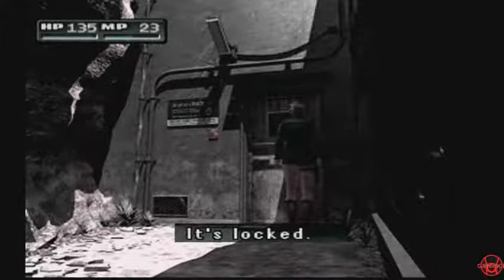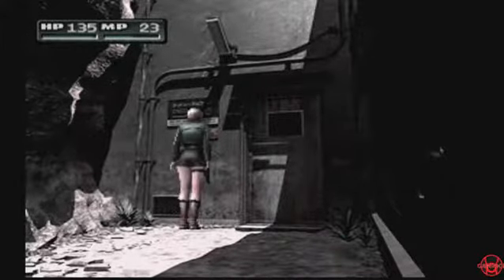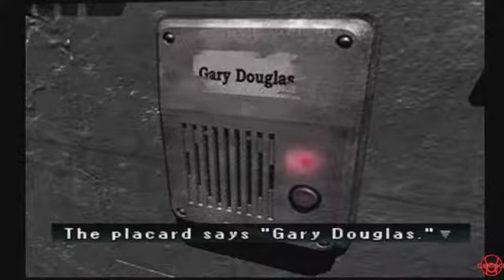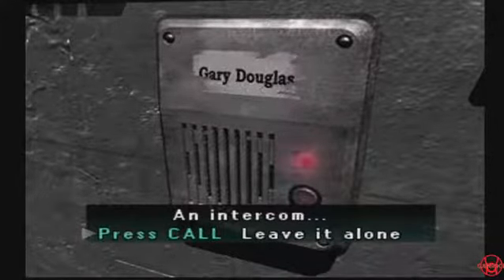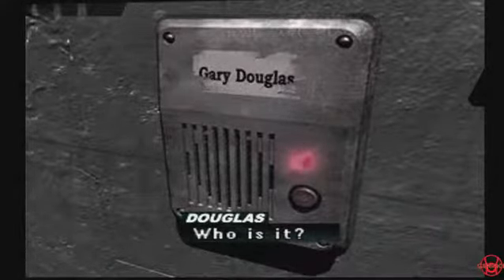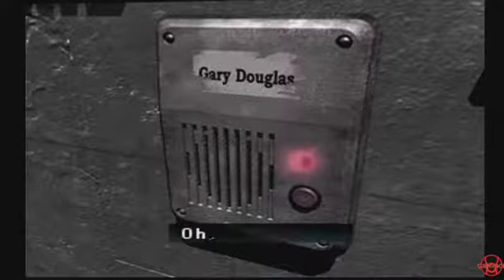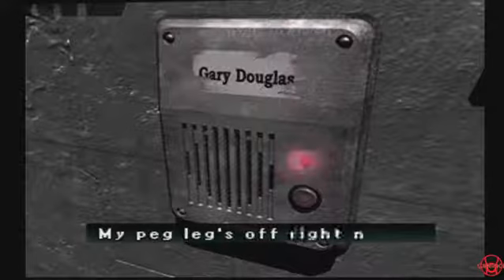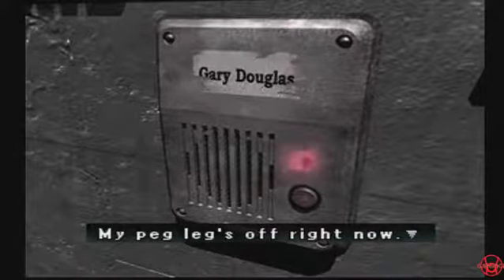Oh, that sucks. Oh, interesting. Gary! I need you to — you should answer me. It's the Milkman. Oh, it's you. You have a peg leg? I didn't even notice that. What? There's nothing over there but a rock. Around in the trailer.